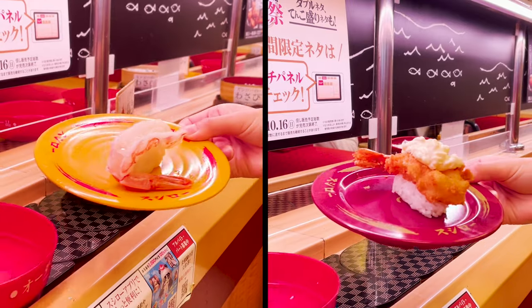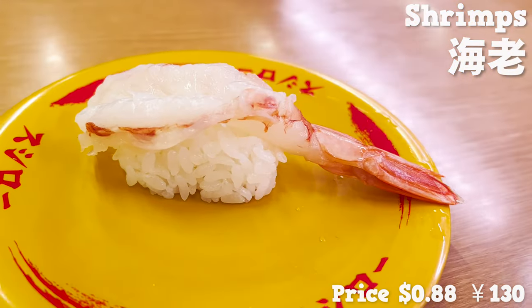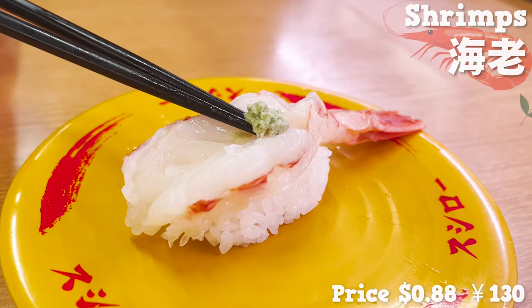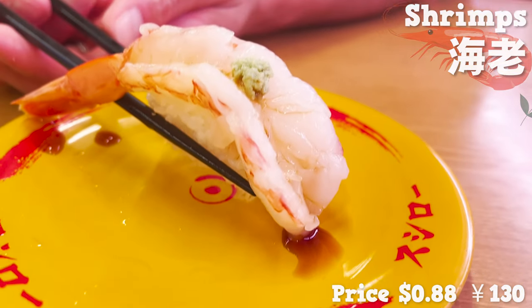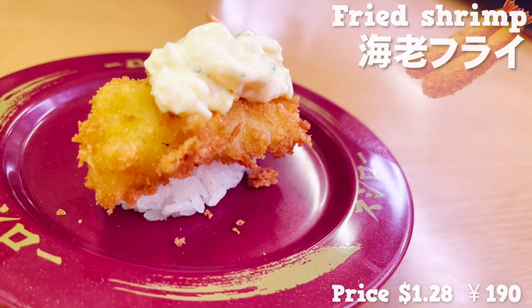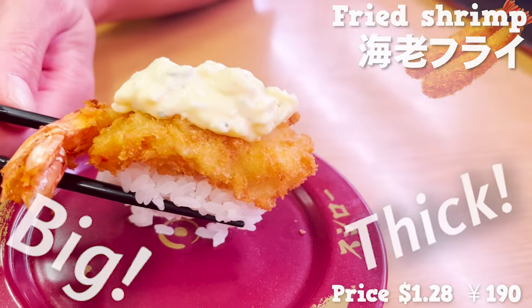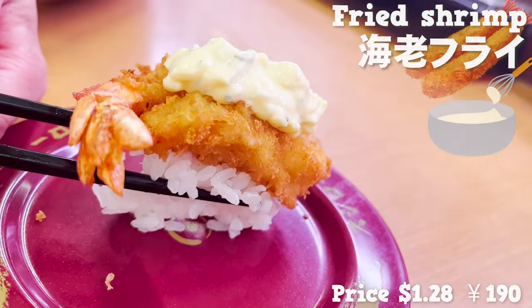From here, we'll introduce two kinds of shrimp. First, red rice prawn. Isn't it great that you can eat raw prawn at this price? The size is quite big. The flavor is rich and has a strong sweetness — the plump texture is irresistible. The other one is sushi with fried shrimp. They fry it after you order, so it's hot. It's big and thick. The tartar sauce is creamy and matches perfectly with the fried shrimp.